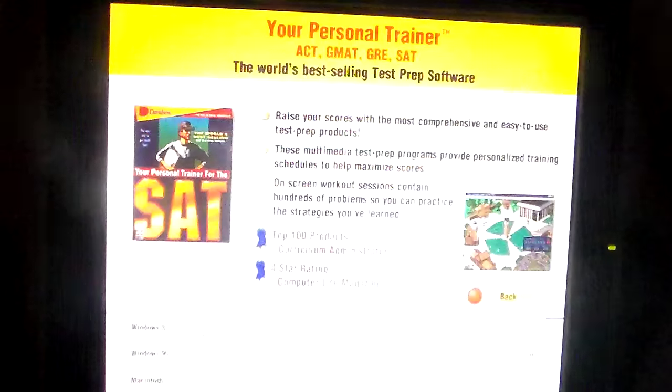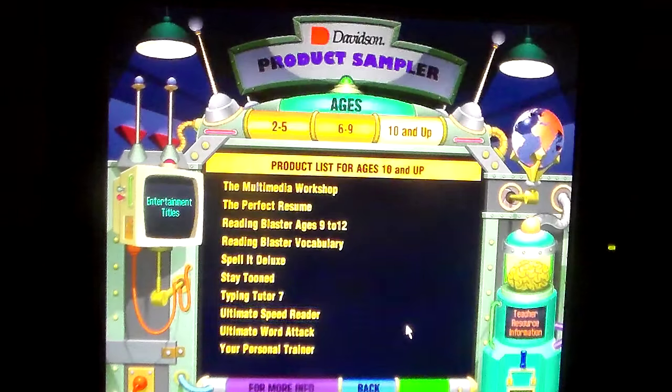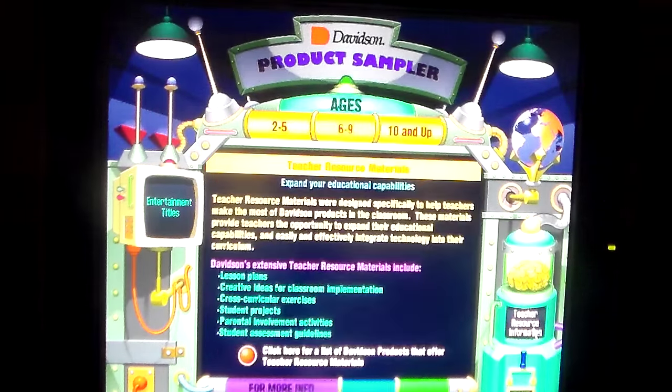And last, Your Personal Trainer — the world's best test prep software. The teacher resource material stuff. Blah blah blah, I don't care.